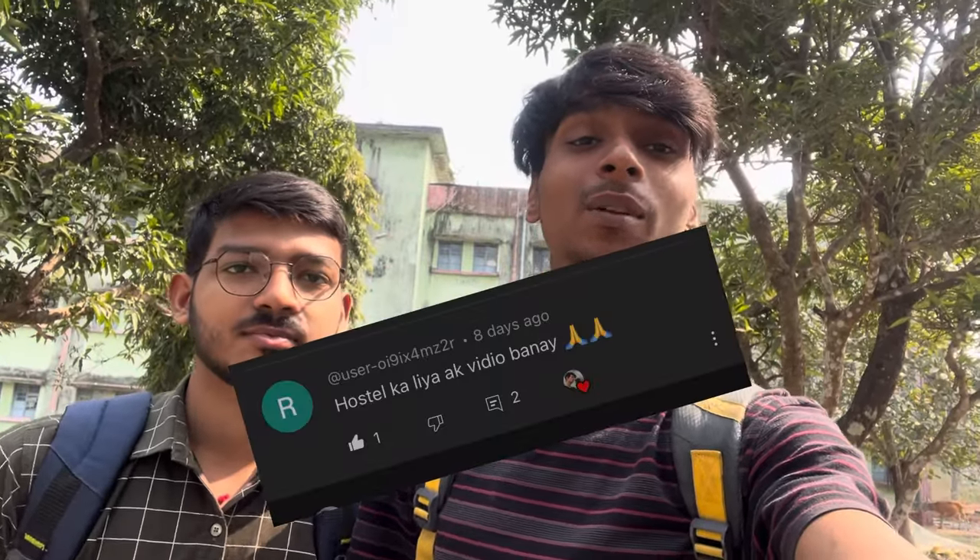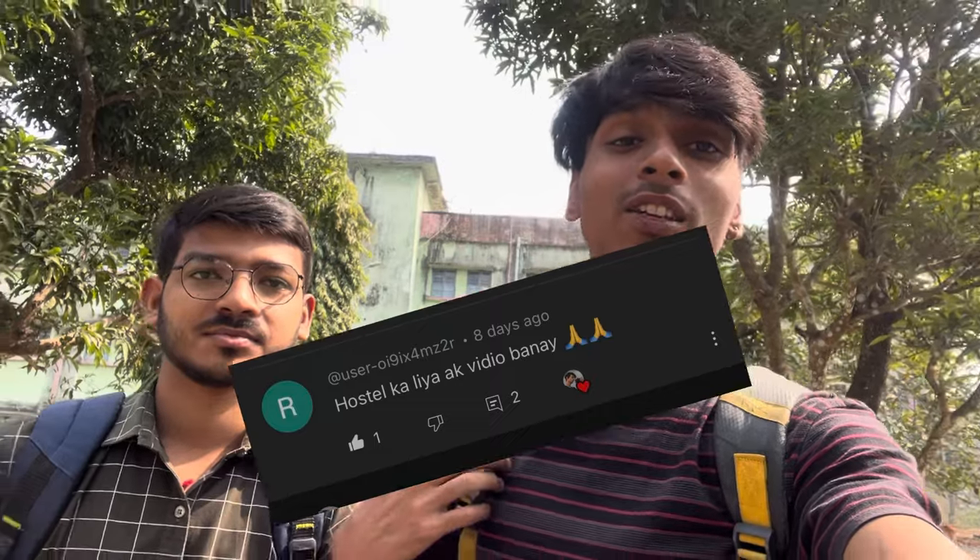Hey guys, welcome to my channel! A subscriber commented that we should have a tour of the hostel, so here is the video. You can see our hostel — JC Boss Hall. This hostel number 2 is JC Boss Hall, which is our first year hostel. Let's give it a tour and see what it looks like.